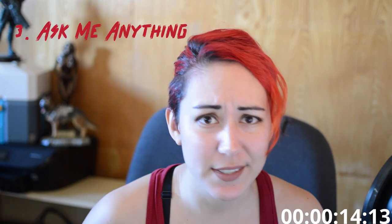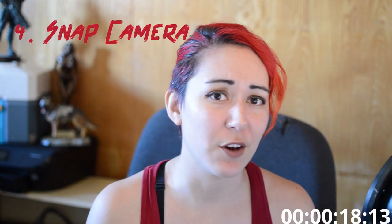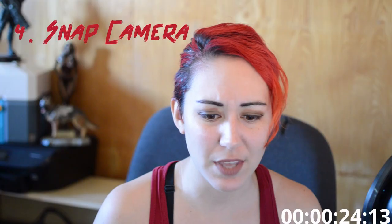Number three: ask me anything — pretty easy, self-explanatory. Number four: snap camera filters. I do have a video on how to set these up. You can have your viewers redeem their points for weird, wacky filters from the snap camera app.